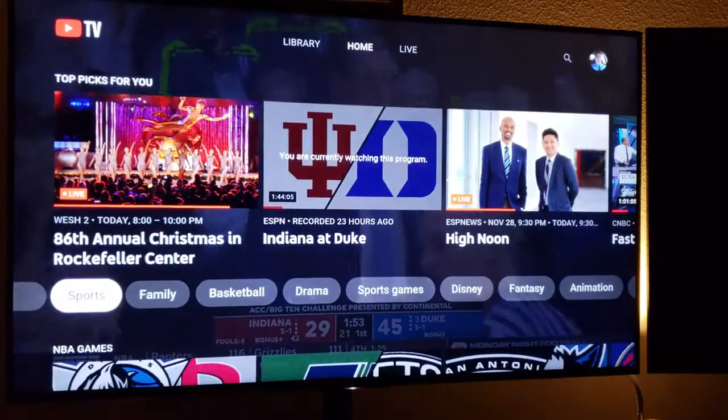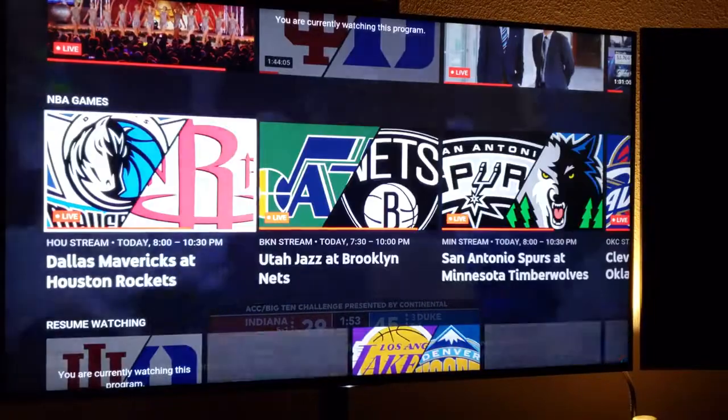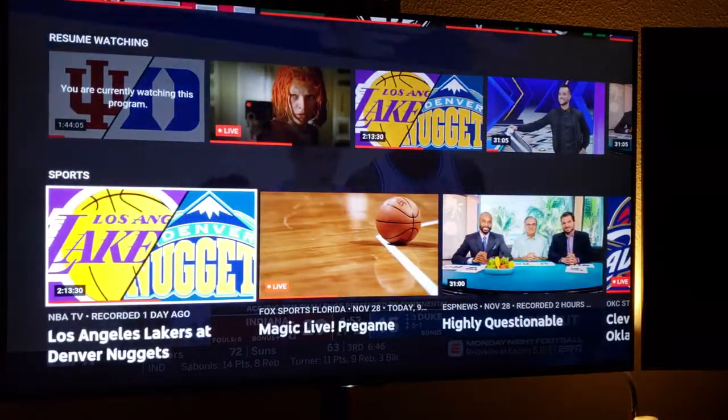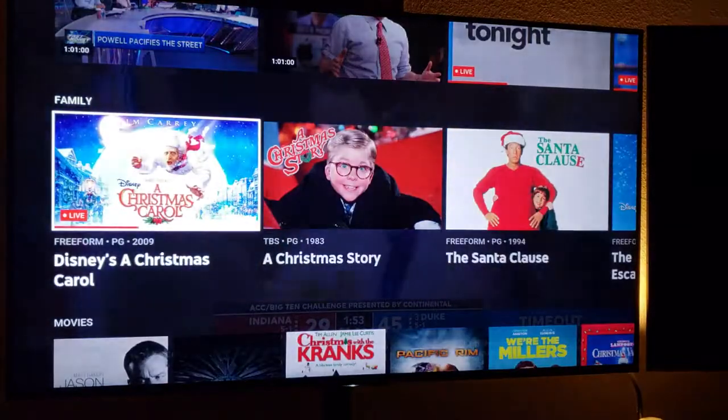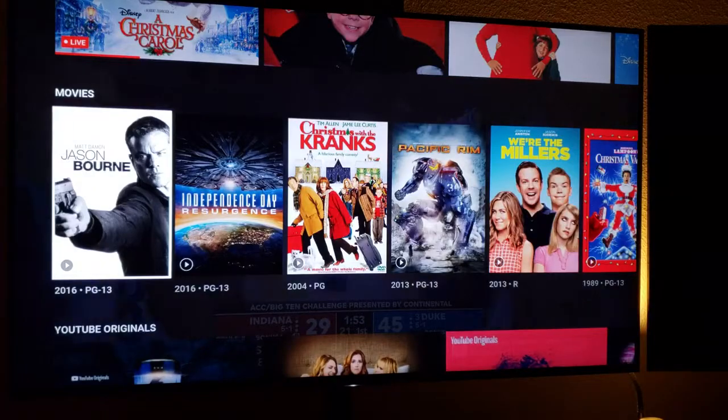I hit back twice and we're back to the home screen. You can see all the different choices you've got: shows, sports, news, family, movies.